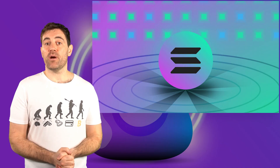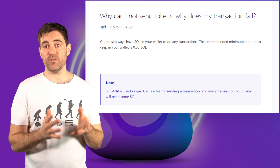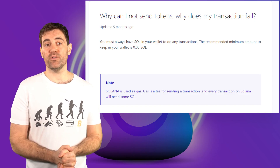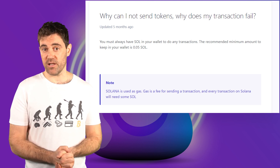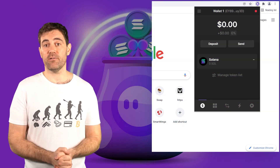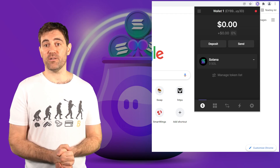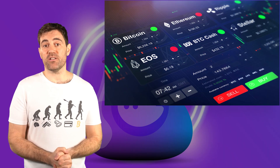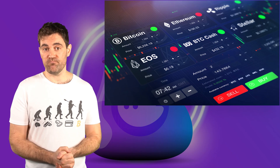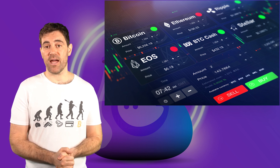Now that you've set up your Fantom wallet browser extension, it's time to load it up with some Sol. The Fantom wallet website recommends you always keep at least 0.05 Sol in your wallet to ensure you have enough to pay for transaction fees regardless of network activity. If you already have Sol sitting around somewhere, the easiest option is to send it to your Fantom wallet by opening up the wallet and copying your Fantom wallet address by clicking on the top area where it says Wallet 1. If you don't have any Sol, you're going to need to buy some, and you have three options.